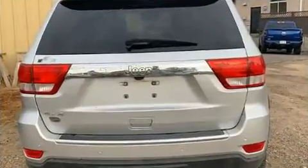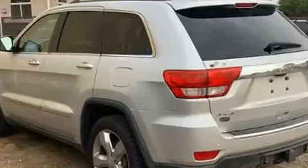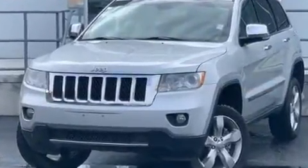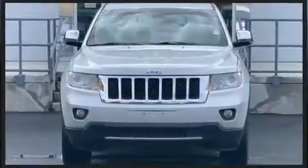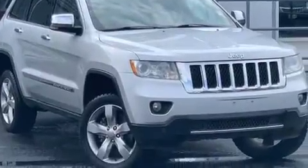It includes heated seats, variably intermittent wipers, power front seats, a leather steering wheel, high-intensity discharge headlights, heated door mirrors, a power liftgate, and a power moonroof that opens up the cabin to the natural environment.